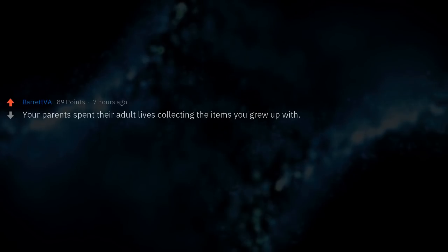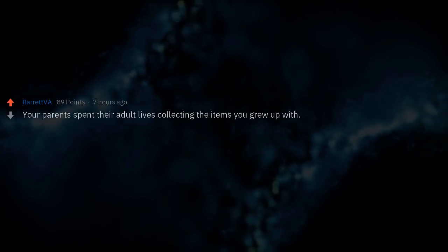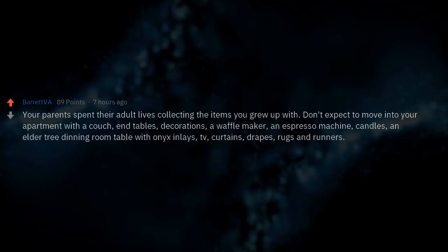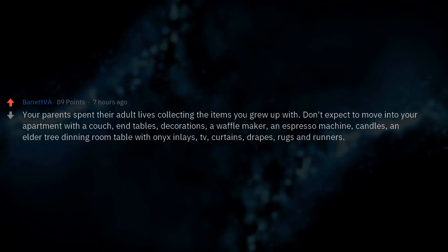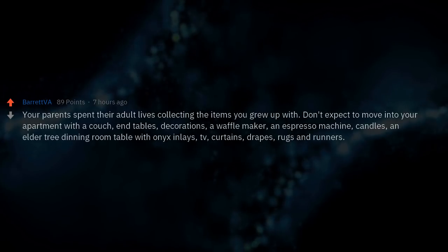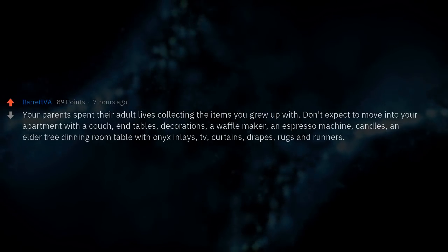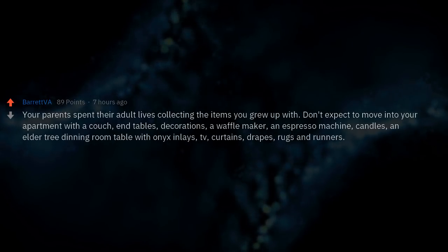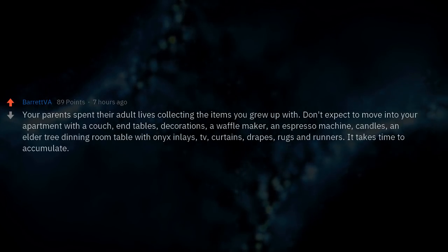Your parents spent their adult lives collecting the items you grew up with. Don't expect to move into your apartment with a couch, end tables, decorations, a waffle maker, an espresso machine, candles, a dining room table, TV, curtains, drapes, rugs, and runners. It takes time to accumulate.